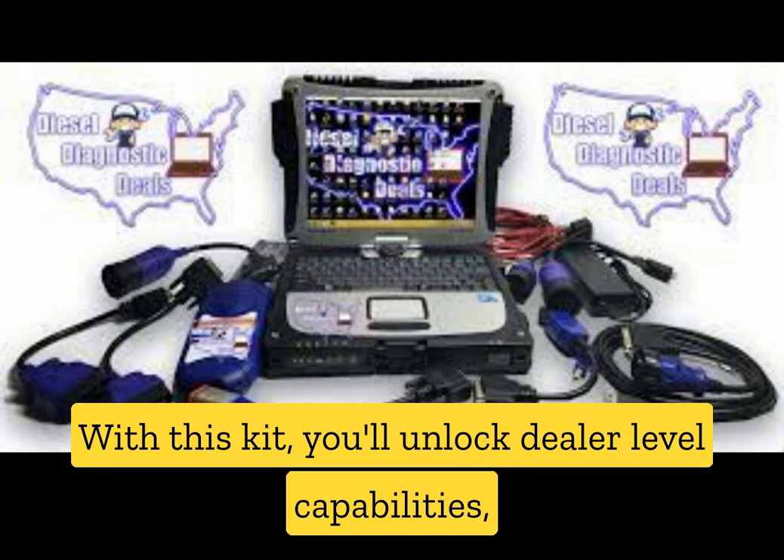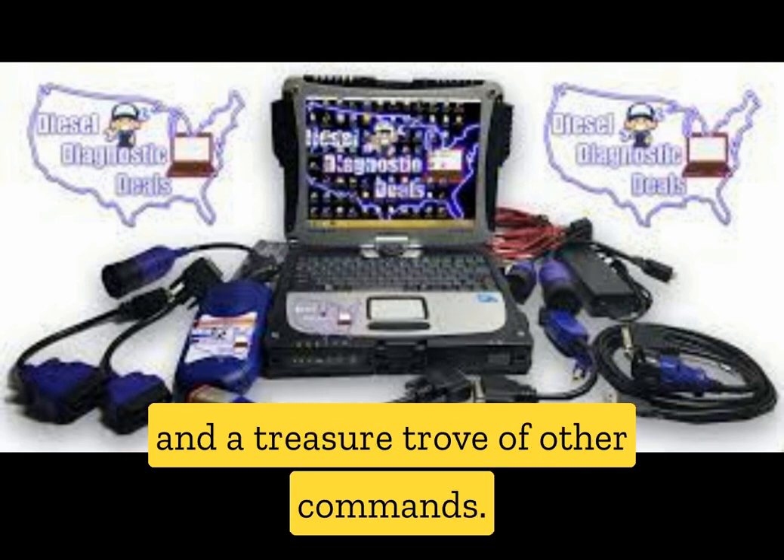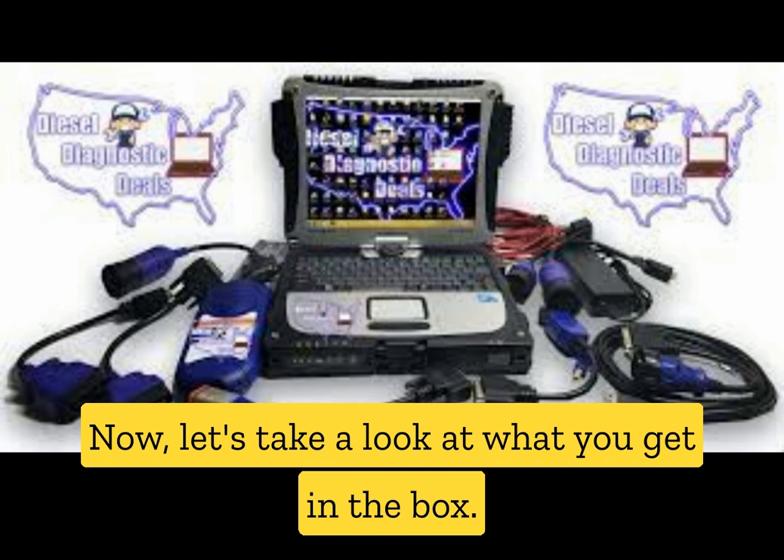With this kit, you'll unlock dealer-level capabilities, which means you have the power to command DPF, AMP, and SCR functions, perform injector programming, resets, and a treasure trove of other commands. It's like having the truck's dealership in your hands. Now let's take a look at what you get in the box.